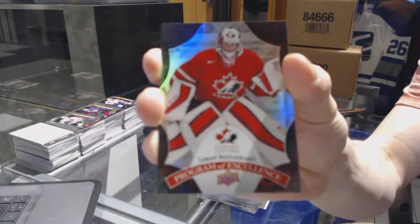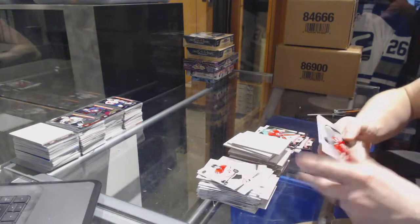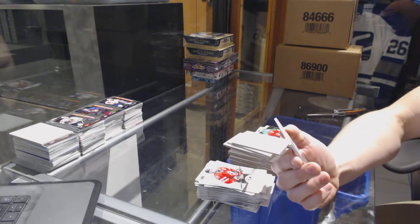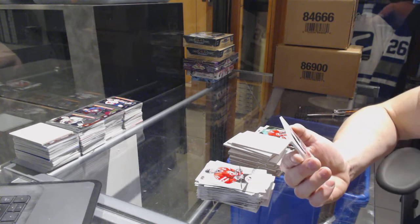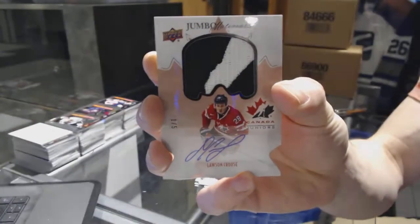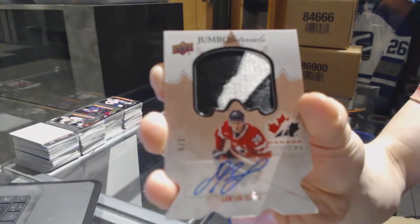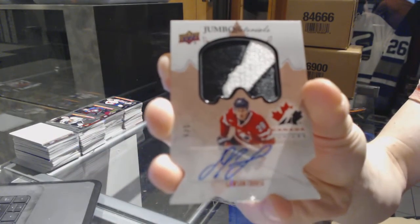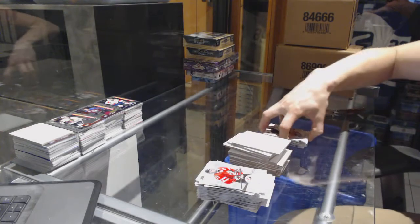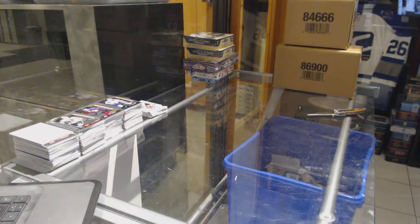Base gold for the New York Islanders - Matthew Barzal. And a program of excellence for the Florida Panthers - Samuel Montembo. Oh nice! A Jumbo Materials patch and autograph, number 1 of 5 for the Arizona Coyotes - Lawson Crouse. One of five, Lawson Crouse! Alright, now on to the two Platinums.